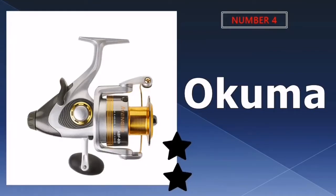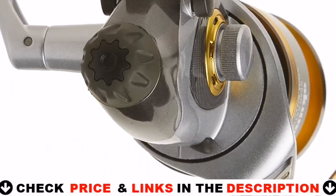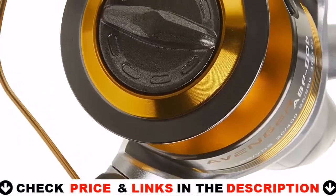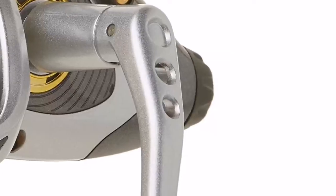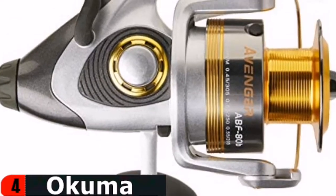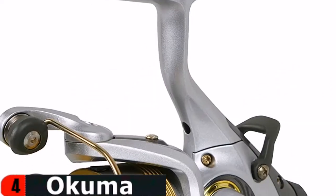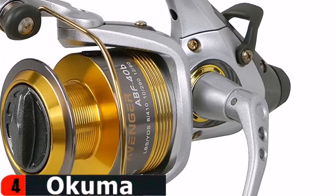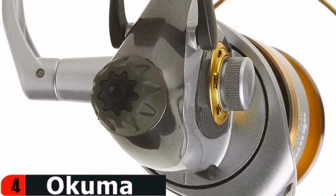Number 4 on our list is Okuma Avenger ABFP Series Bait Feeder Reel. Okuma Tournament Grade Spinning Reels use a unique live-line bait feeding system that ensures ultra-smooth operation. It enables anglers to unwind the spool and allow the bait to flow freely. This micro-adjustment allows fishermen to better manage their baits. Catfish aren't aware of the drag on the reel, which encourages them to chase down the bait and set the hook.